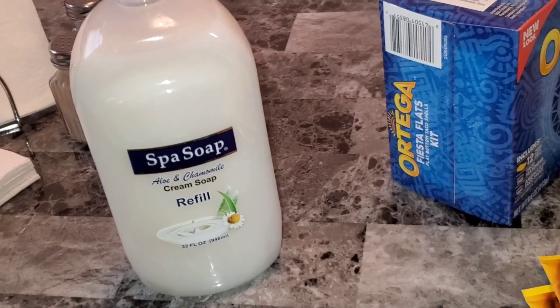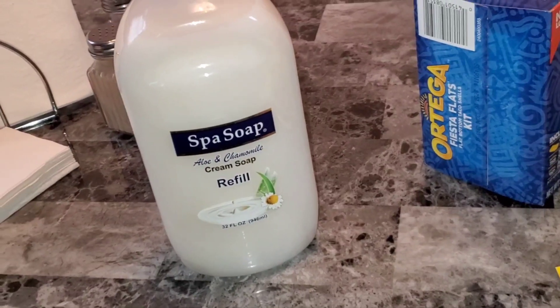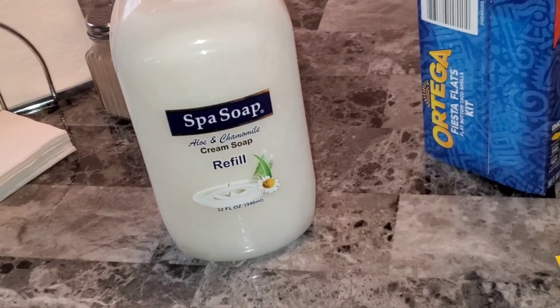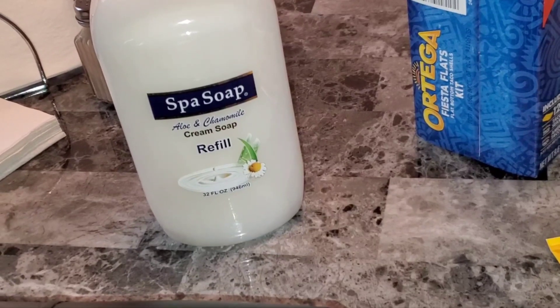I got this soap from Dollar Tree. I was looking for the bigger ones I've seen others haul, but my Dollar Tree didn't have it. I needed some refill hand soap so I got this kind — aloe and chamomile.